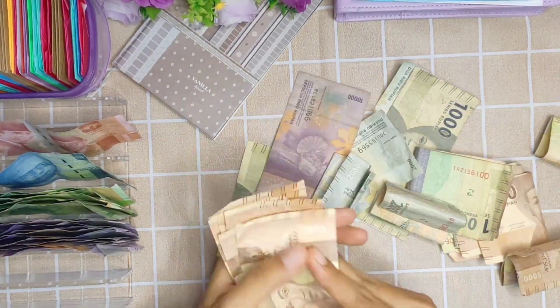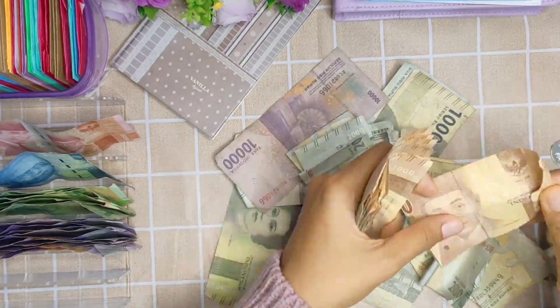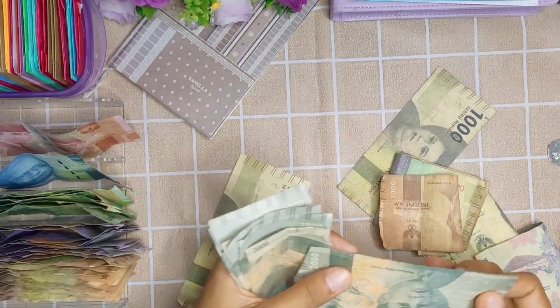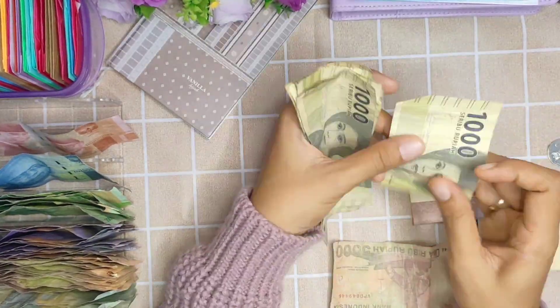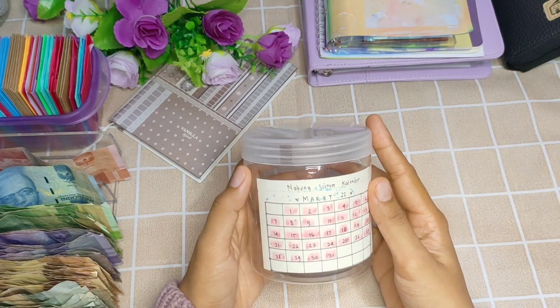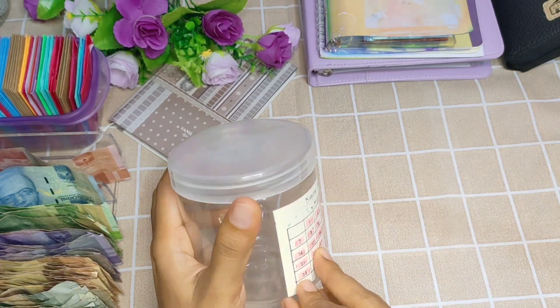Buat yang penasaran berapa jumlah total tabungan di sistem kalender ini, jadi selama 1 bulan itu kalau ada 30 hari totalnya 496 ribu. Tapi ini kan bulan Maret ada 31 hari, jadi kurang lebih bisa sampai 500 ribu. Lumayan banget kan, bisa jadi penolong di akhir bulan.